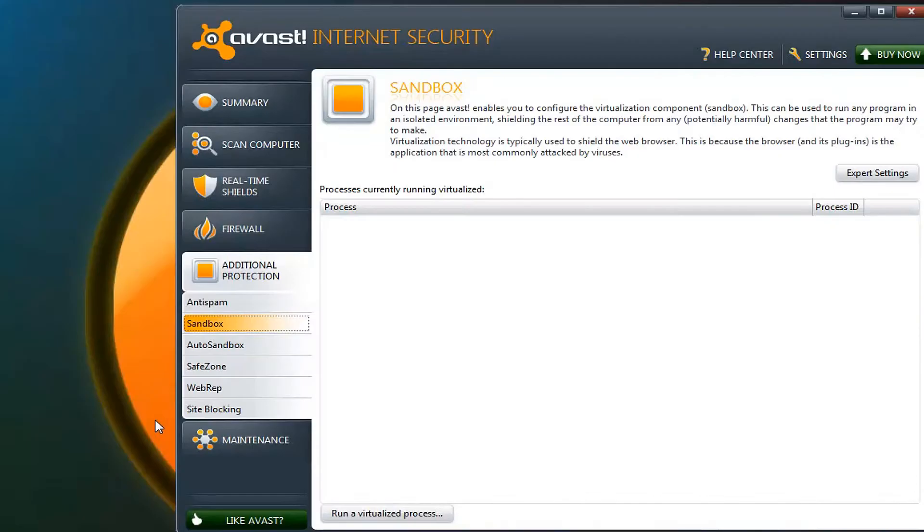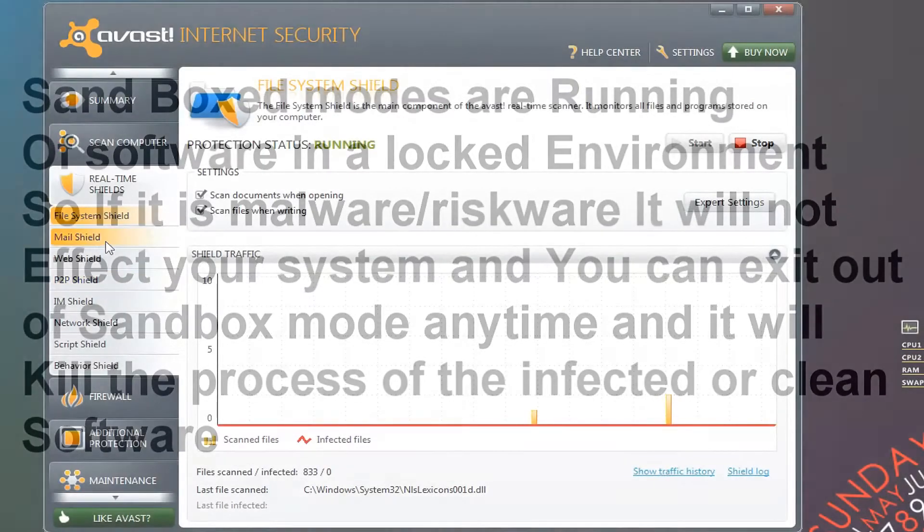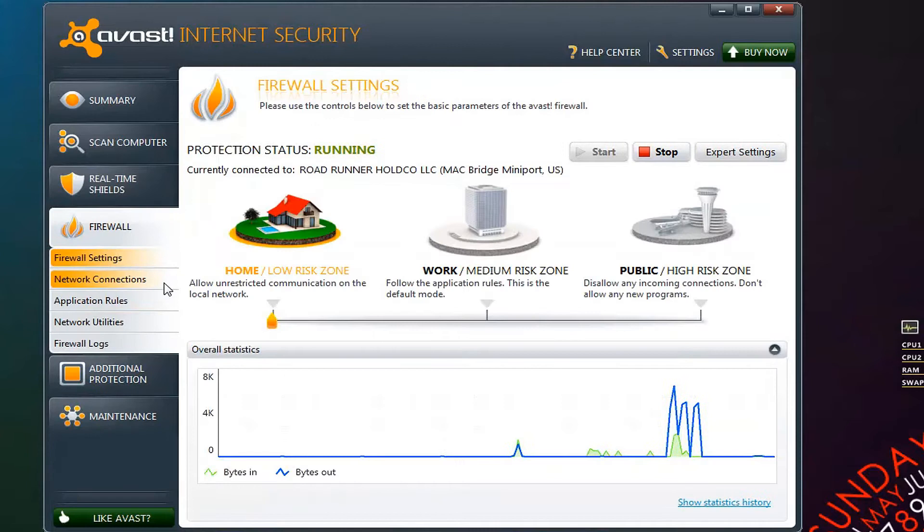Next up is Avast Internet Security 2011, which would be my second choice if Kaspersky weren't already there. What I like about it is its auto-virtualized sandbox, which lets you run potentially harmful software in a virtualized environment to avoid infecting your computer. It also has really good real-time shields for P2P, mail, and script behavior, along with a pretty good firewall where you can select whether you're at home, at work, or in a high-risk public zone like a cafe.